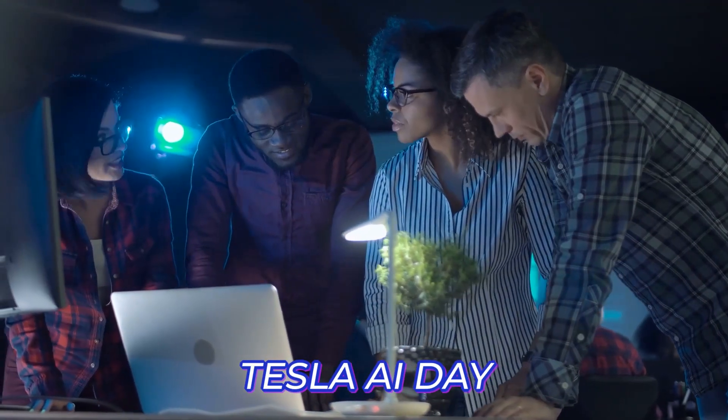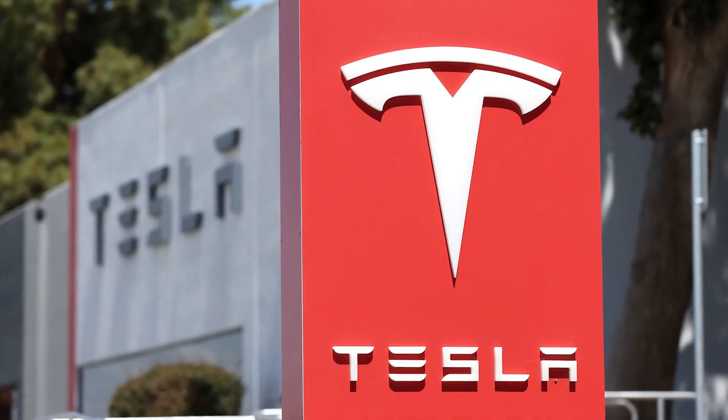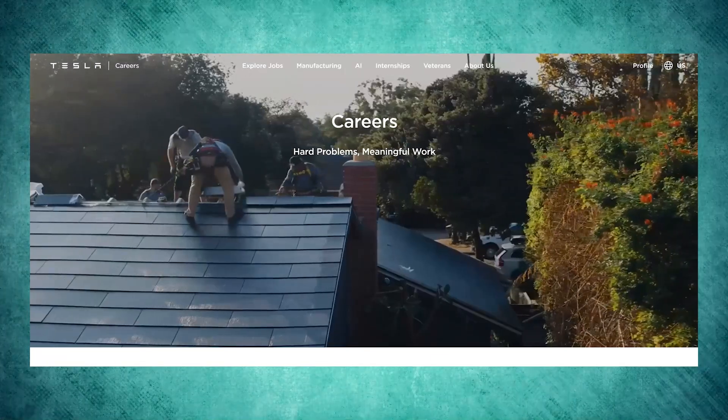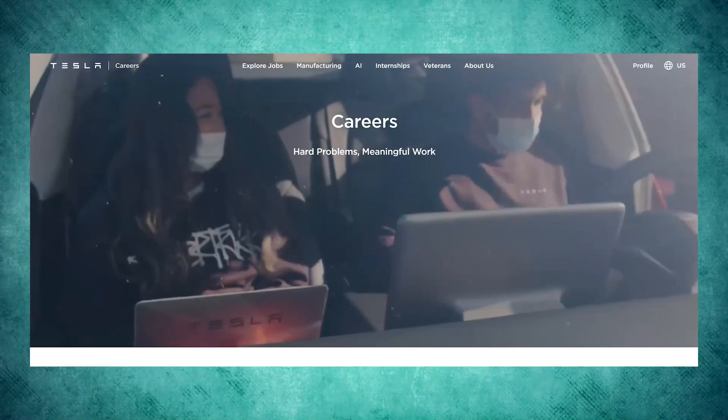The Tesla AI Day is set aside to encourage engineers, developers, and artists to join the team to help create the best Tesla products. This year, Tesla explained the details of creating the humanoid robot, shared the vision, and asked people interested in the field to apply. If you go on the company's page, it requires only one thing: proof of something remarkable you have done in the area of artificial intelligence.